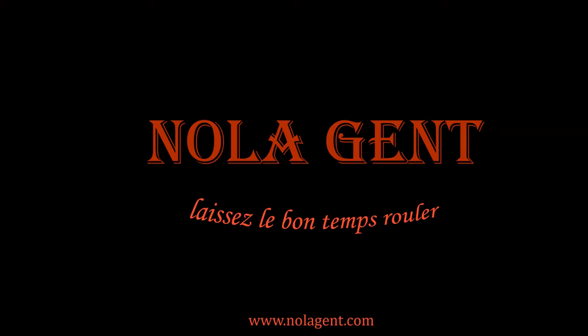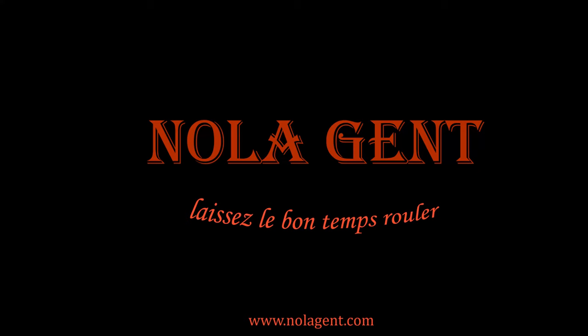Nolajent here at St. John! Good stuff in here, yeah! Welcome to Nolajent! Let the good times roll!